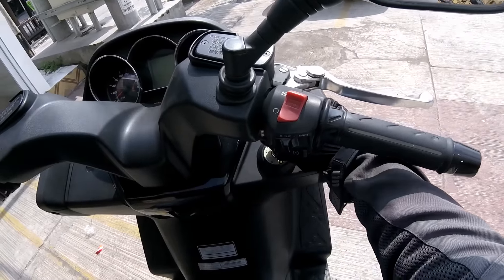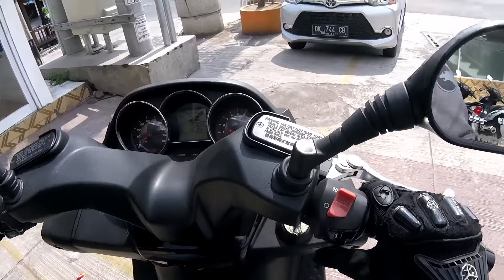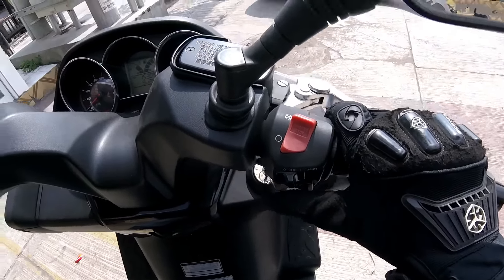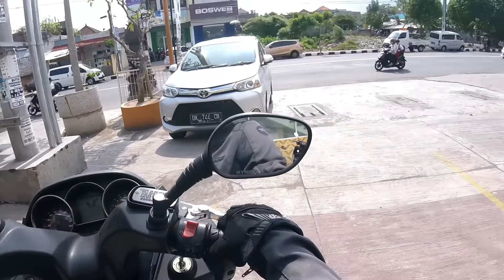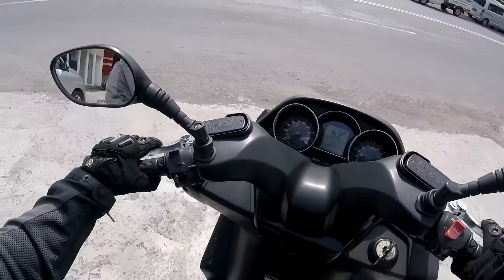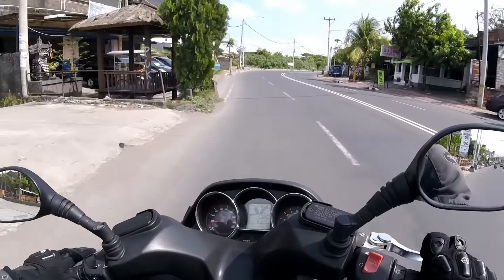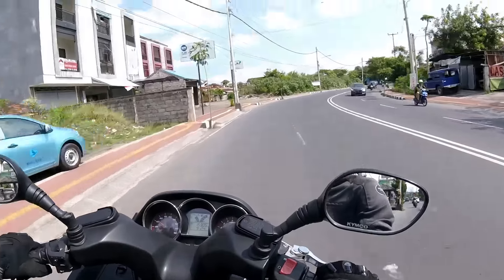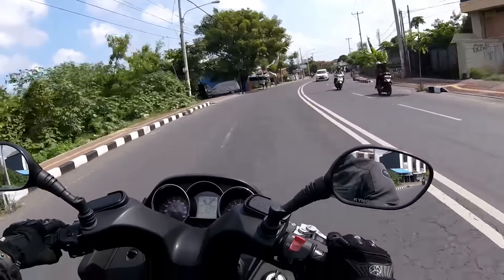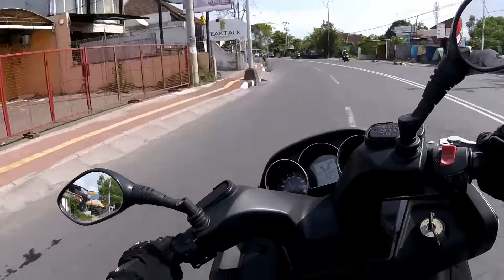Let's check one thing. I don't know if there is ABS on it because I don't see anything that tells me so. After checking — yes, there is ABS.